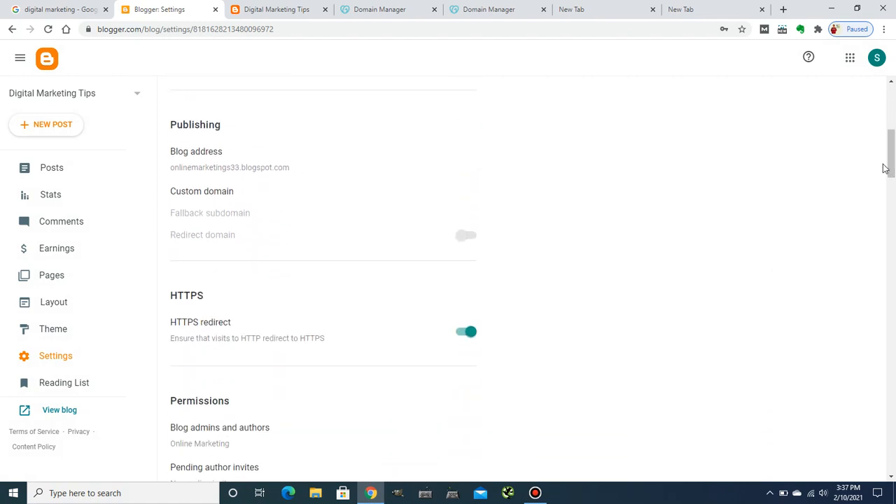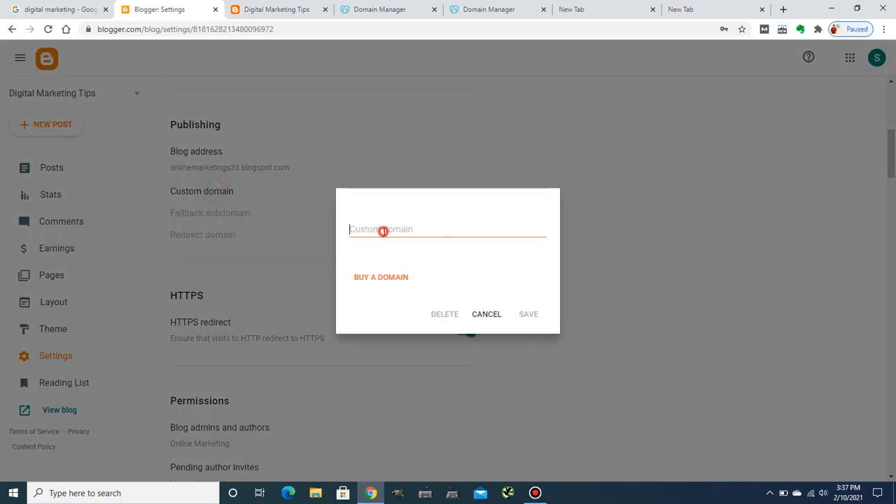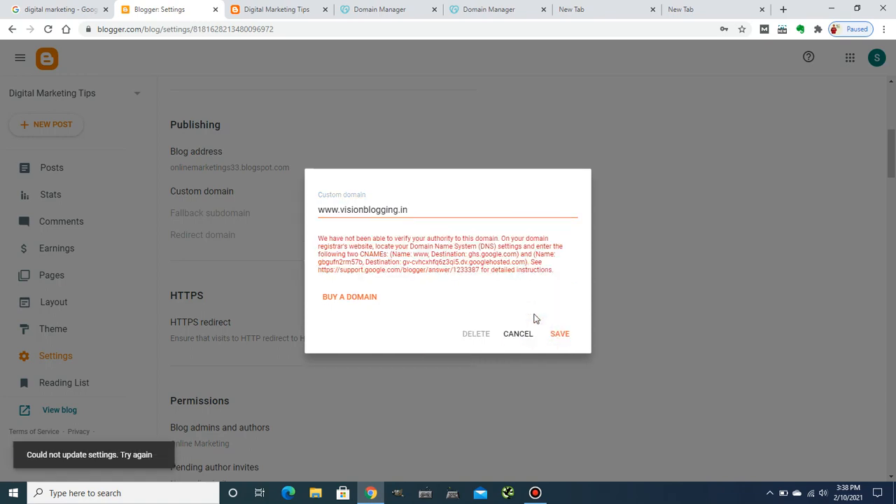Once you are in Settings, scroll down until you find 'Custom Domain.' Here you have to enter your domain with www dot — in my case, visionblogging.in, which I bought from GoDaddy. You have two options: you can buy a domain or save an existing one. Since I already have this domain, I don't need to buy it — I'll hit Save.